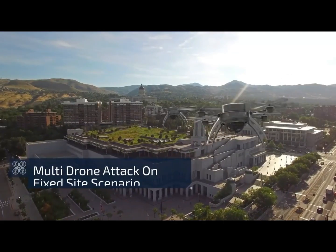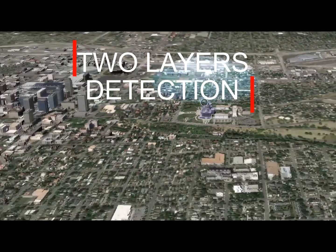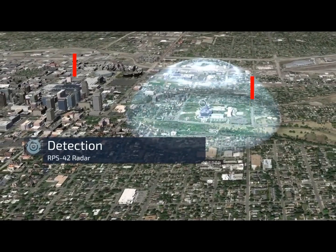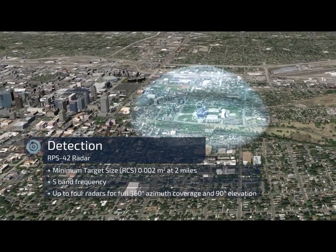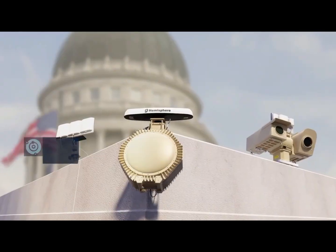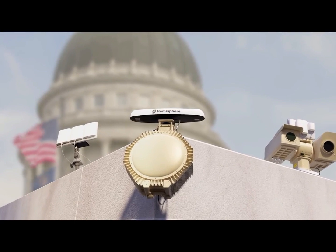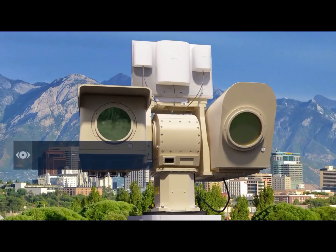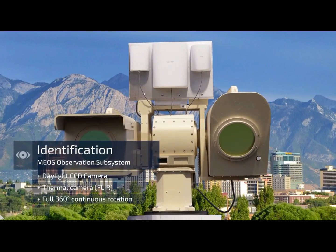Rafael's drone dome defensive suite provides two layers of detection. First, detection is made over three kilometers away from the protected perimeter by the modular radar system. The second layer of detection is made by the NetSense Ellent sensor. Verification and recognition is made by the EOIR sensor, slaved to the radar tracking.